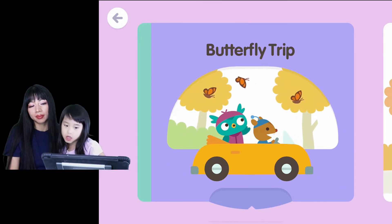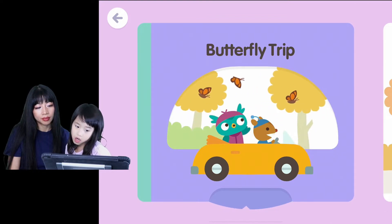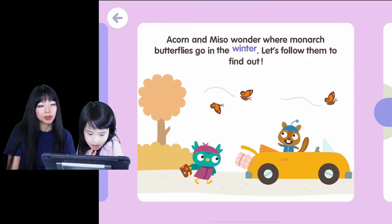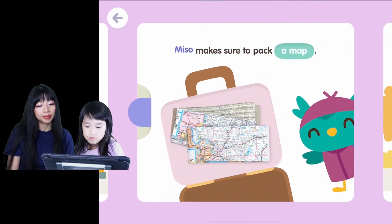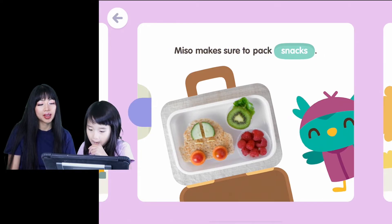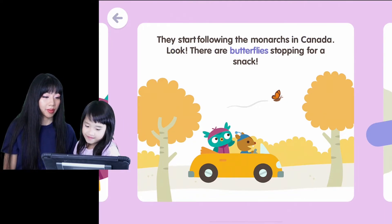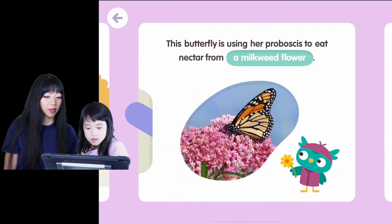Oh, we're having a butterfly trip. There are palm trees. Acorn and Misa wonder where monarch butterflies go in the winter. Let's follow them to find out! Misa makes sure to pack snacks. They start following the monarchs in Canada. Look, there are butterflies stopping for a snack.